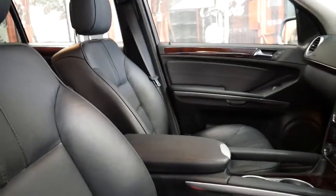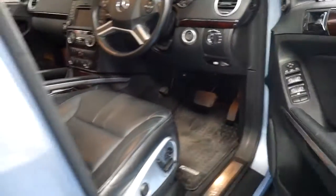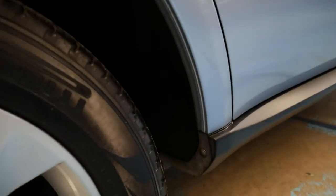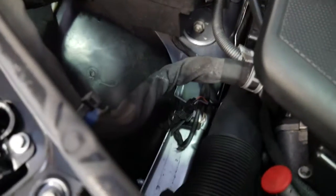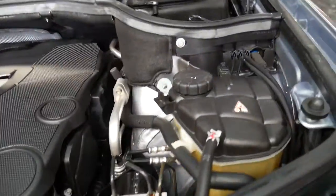This car hasn't been detailed, believe it or not. Even looking in all the door jams, it's remarkable. Now it's been fitted with all this off-road technology, but the car doesn't look like it's ever even been off-road. Even the engine bay is very clean. Just look down along the rails and everything — there's no dust or dirt. It doesn't even look like it's been on a dirt road, let alone off-road through mud.